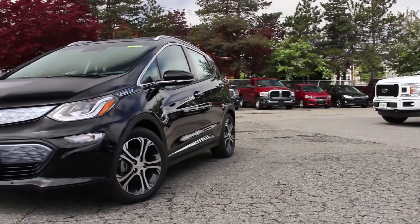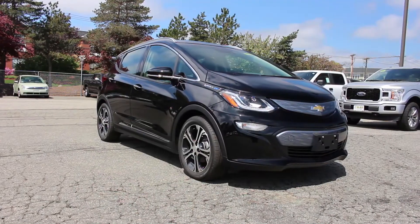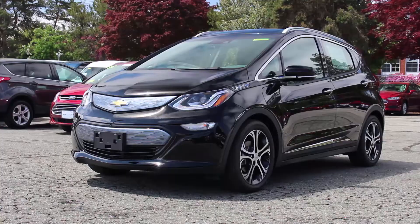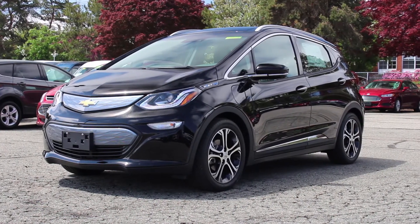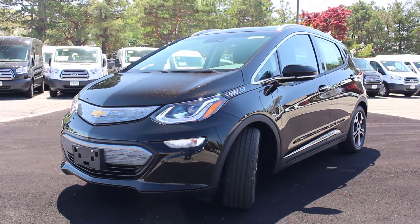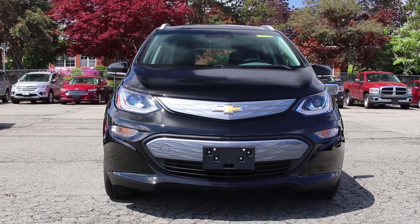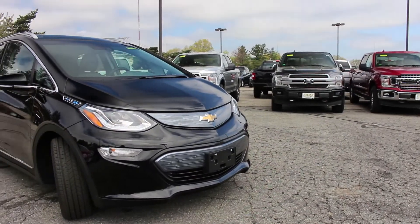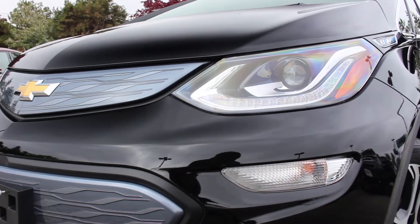Before taking a look inside, what really makes the Bolt a viable option for consumers who are on the fence about purchasing an electric car is the fact that it looks like a normal hatchback. Many people have often criticized the appearance of electric and hybrid cars, but the Bolt is reminiscent of the Honda Fit in terms of dimensions, looks, and styling. There aren't many design cues that make you think it's different from the average hatchback, and while some might think that's a knock on the Bolt, I'd argue that's a compliment and one of the reasons why sales are increasing.